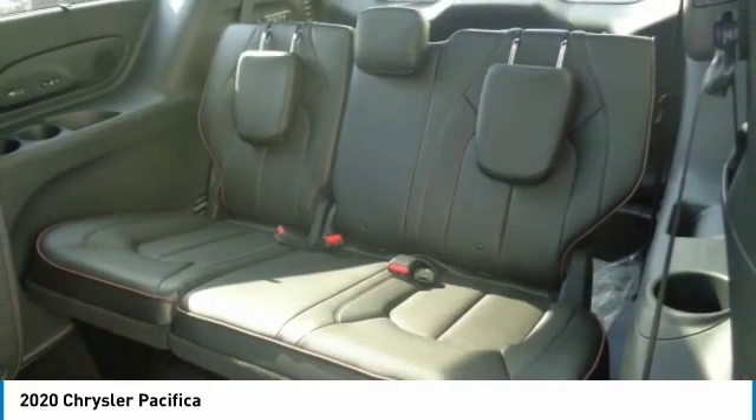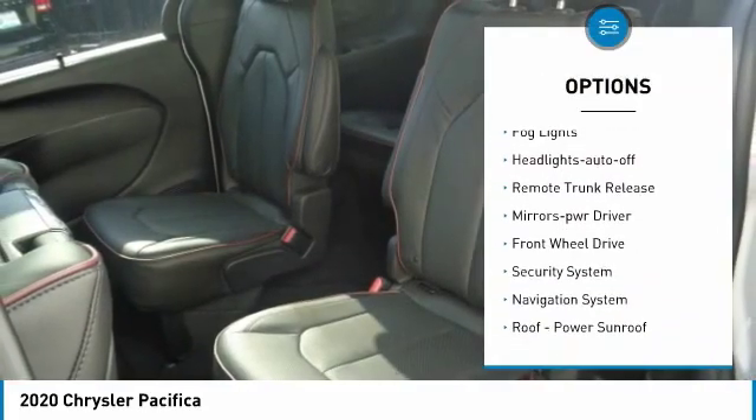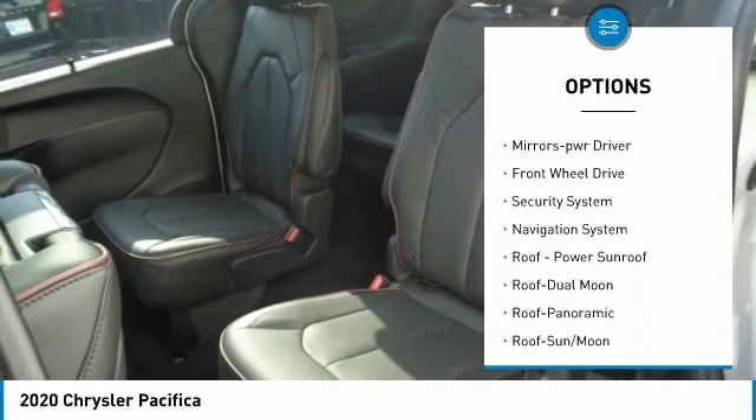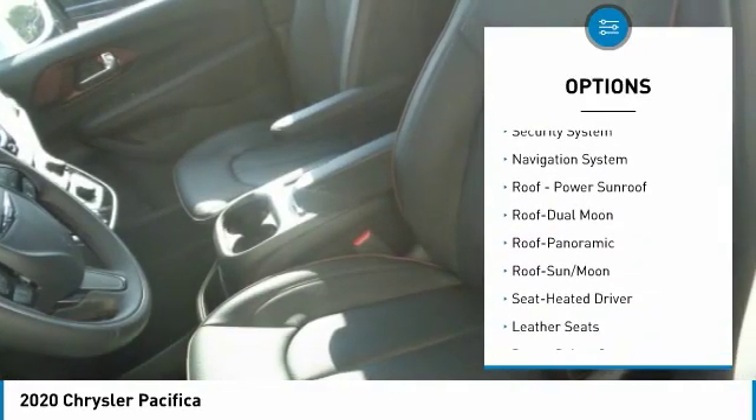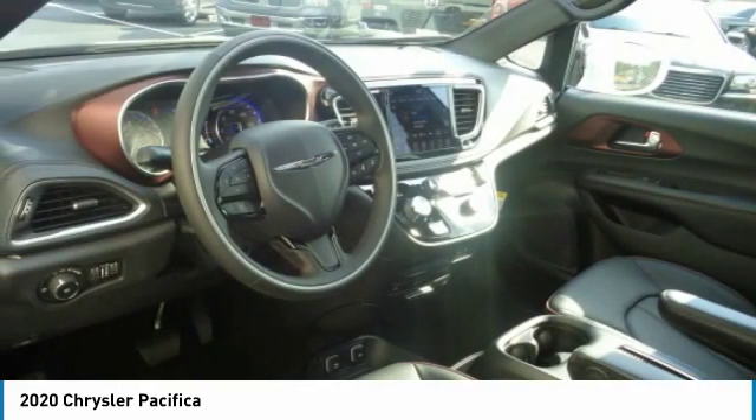Here are some of this vehicle's great options: heated side mirrors, traction control, daytime running lights, remote keyless entry, fog lights, headlights auto-off, remote trunk release, mirror memory, FWD, security system.